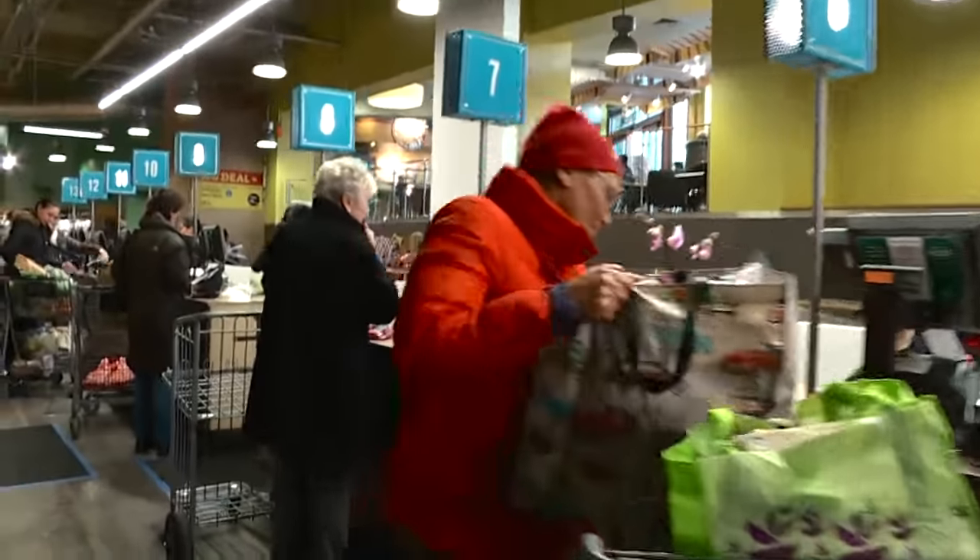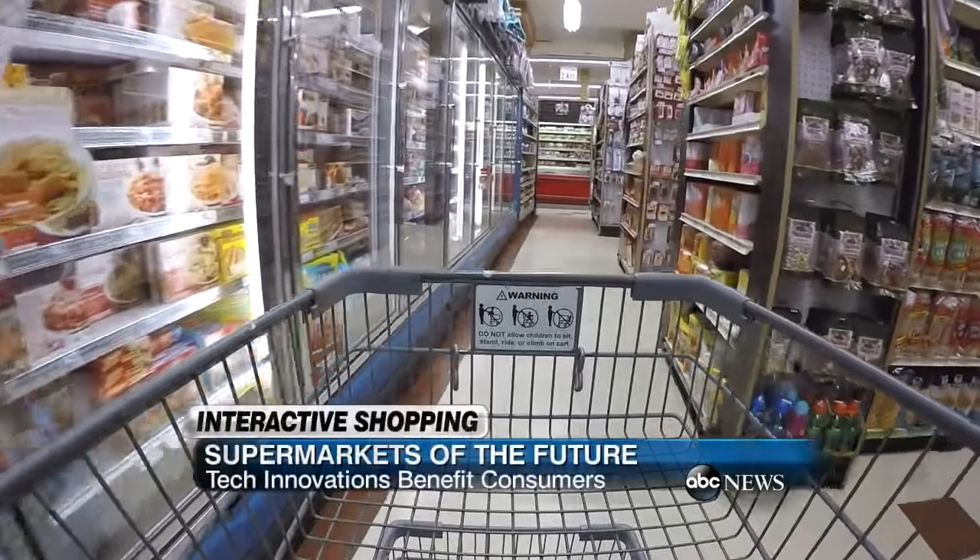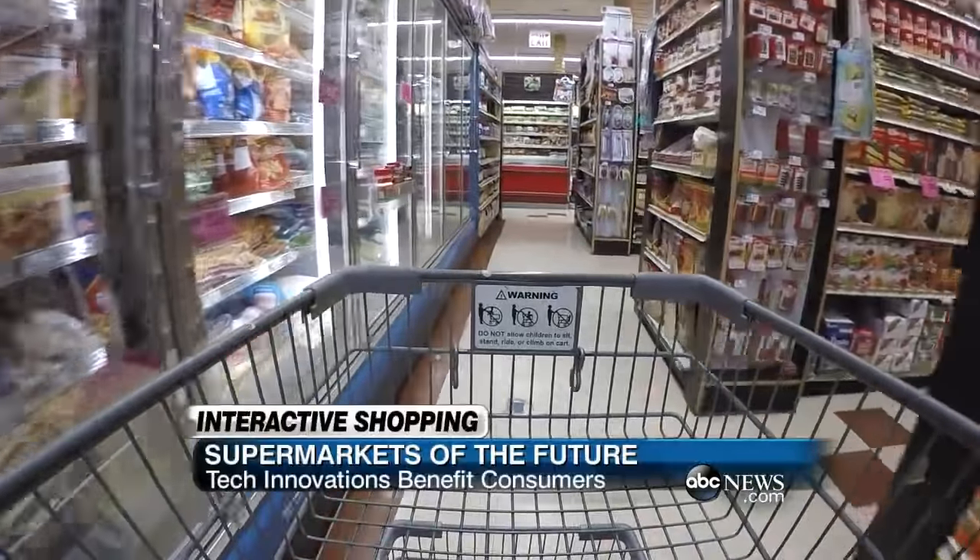Here's ABC's Gina Trent. Attention shoppers, the supermarket is about to get a high-tech makeover. Tech companies are working on ways to make your next trip down the aisles even more convenient.